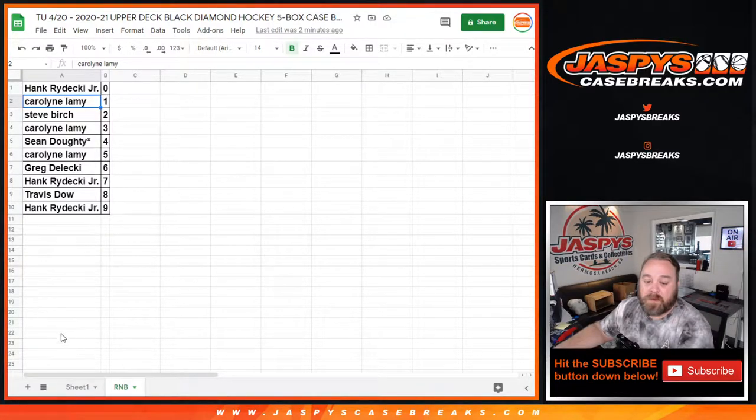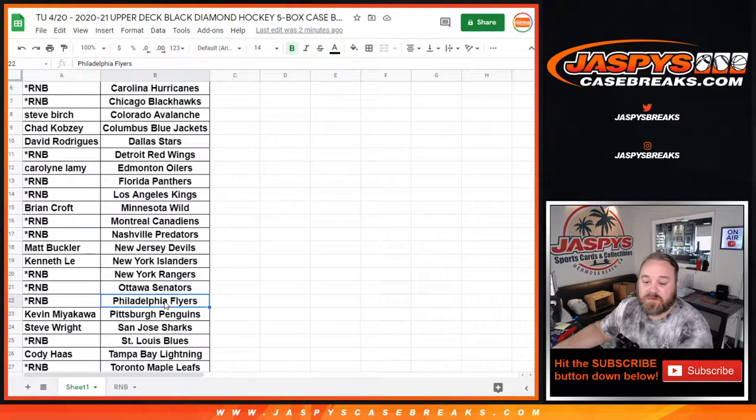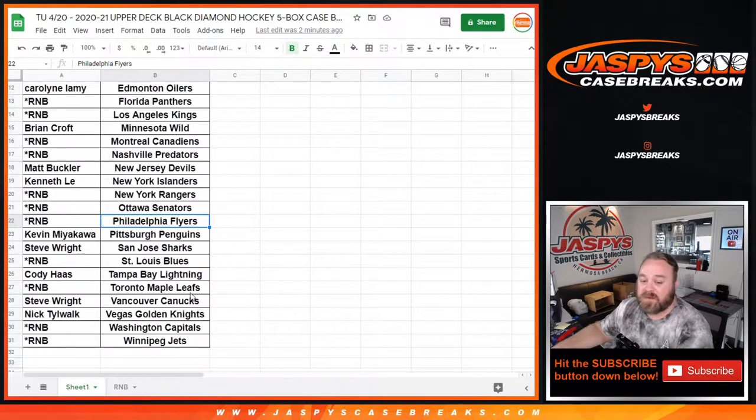That random number block is the Ducks, Bruins, Flames, Hurricanes, Blackhawks, Red Wings, Panthers, Kings, Canadiens, Predators, Rangers, Senators, Flyers, Blues, Leafs, Capitals, and the Jets.